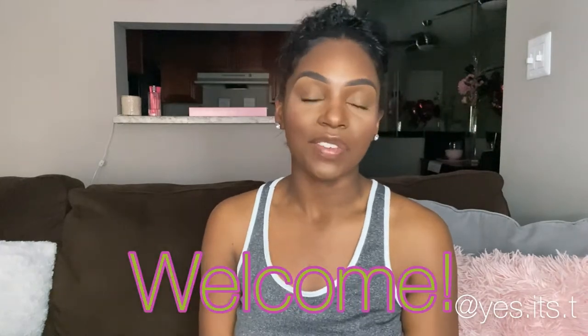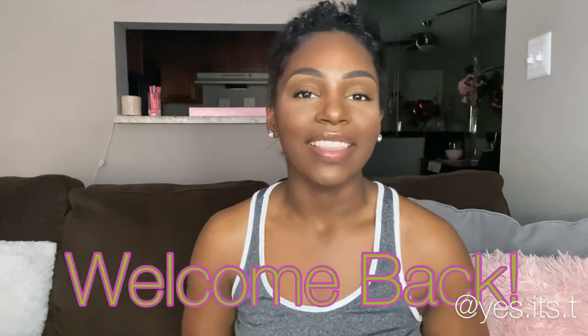Hey YouTube, it's your girl Tiana here. If you're new to my channel, welcome. If you're a returning viewer, welcome back. Go ahead and hit that subscribe button to become a part of the family here.